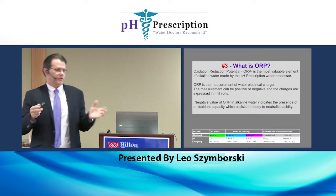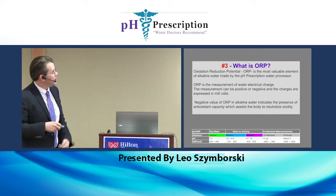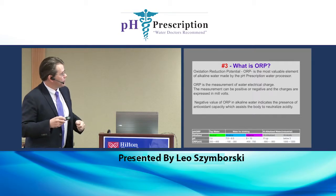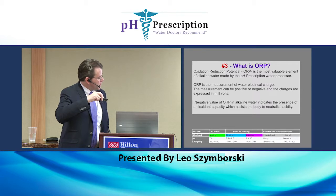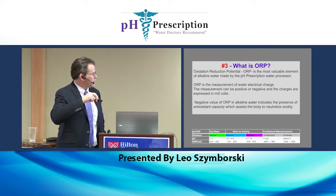Negative this time is good. We have ORP meters that can measure the electron charge on the water. Tap water is about positive 200 to 400. Alkaline water is negative 100 to negative 300. High alkaline water can get negative 400 to 700. We've gotten these numbers as high as negative 1,200 — and it's a little too high. It felt like you had a bunch of 9-volt batteries in your mouth. Too much energy.